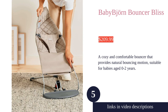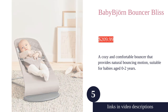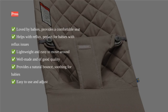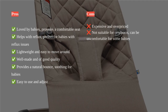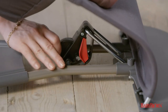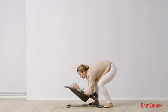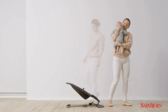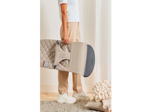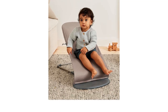Baby Bjorn Bouncer Bliss is a versatile and well-designed bouncer that offers a wide range of benefits for both babies and parents. With its easy adjustment to three different positions, it provides a comfortable seat for babies of various ages and stages. The bouncer is loved by babies and provides a soothing and natural bounce that helps calm them down and even allows them to fall asleep. It is perfect for babies with reflux issues, providing a comfortable and inclined position.